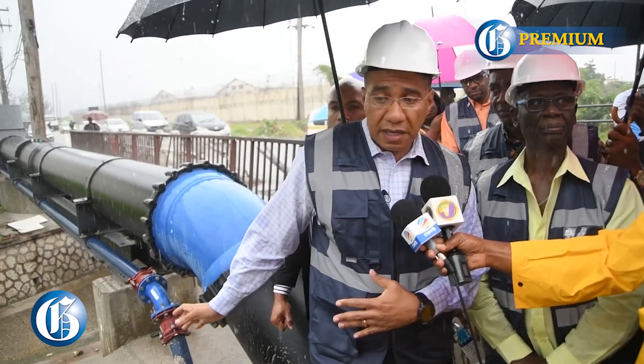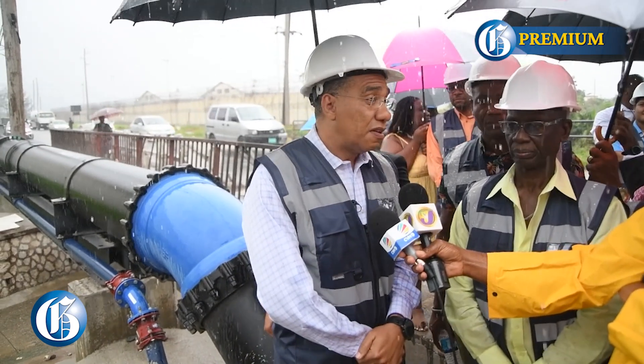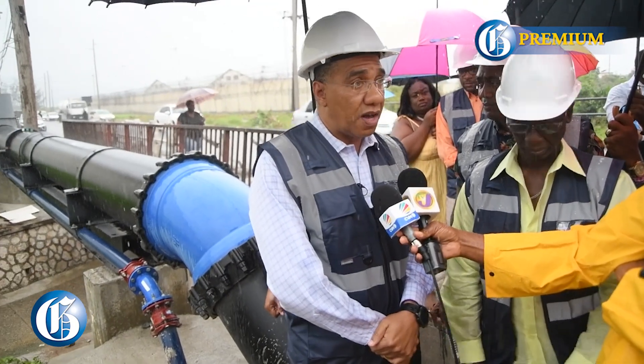This is the kind of investment that we call a citizens investment. It will last us 50 years or more because of the type of pipe that we are using and the technology involved. This is a massive project with significant impact for the communities in Kingston.